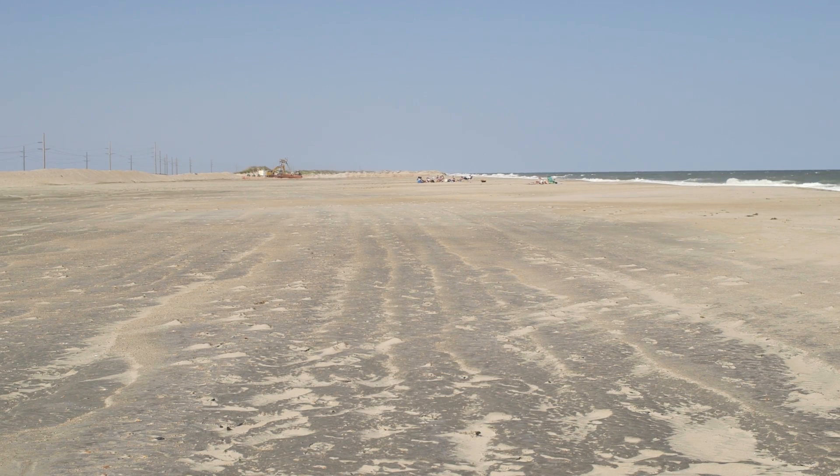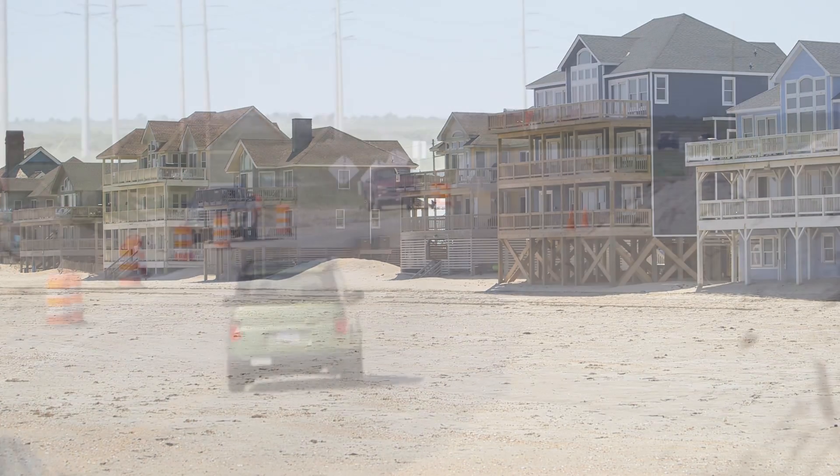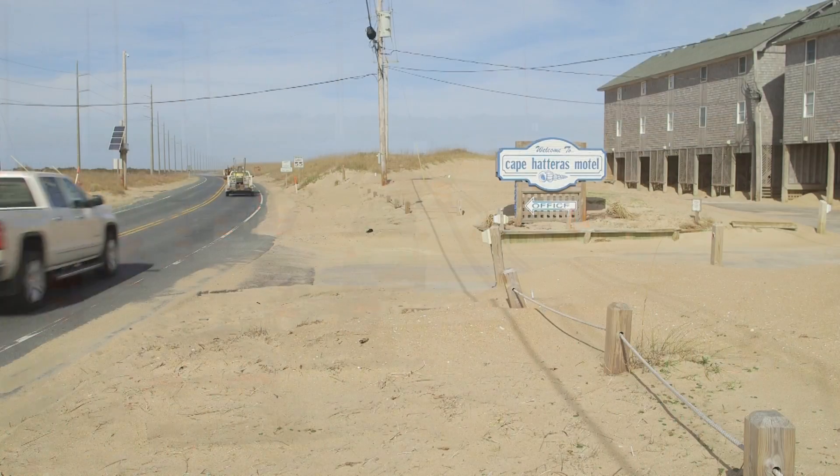The widened shoreline provides increased defense from coastal storms and beach erosion, protecting property, communities, and infrastructure located along the shoreline.